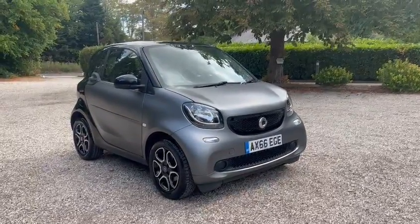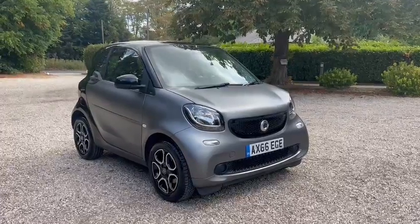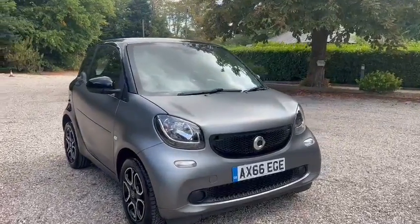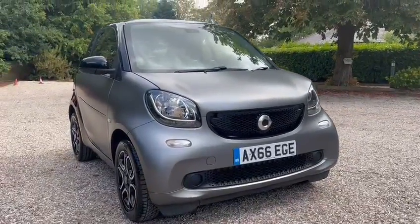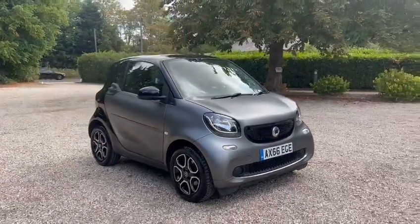Hi, Barn Cars Brentwood has to offer this Smart 4.2 Prime Edition. It's matte grey in colour. You've got the LED daytime running lights and diamond cut wheels.